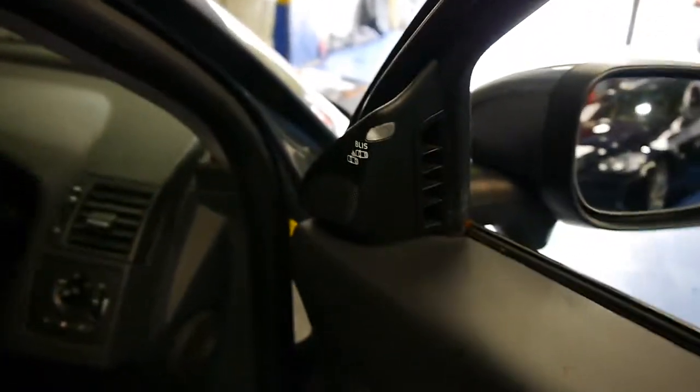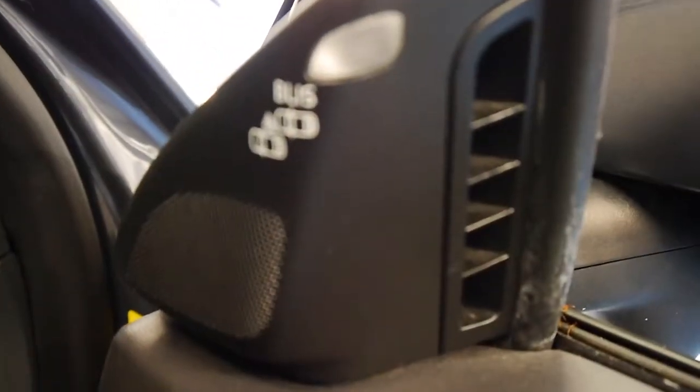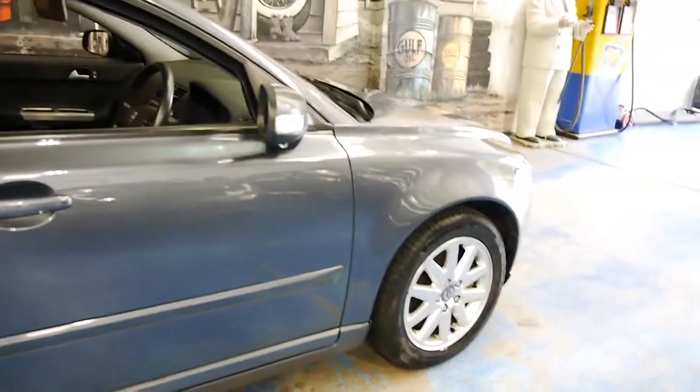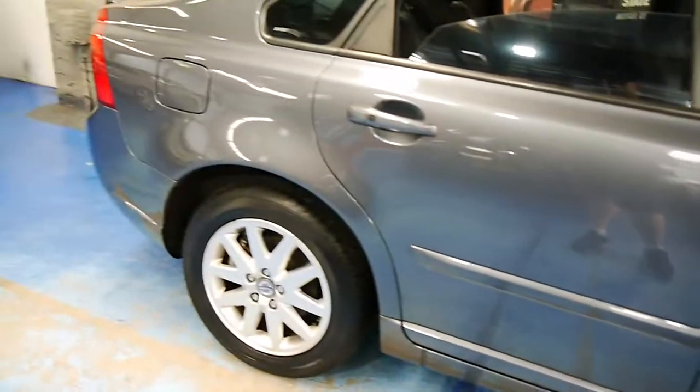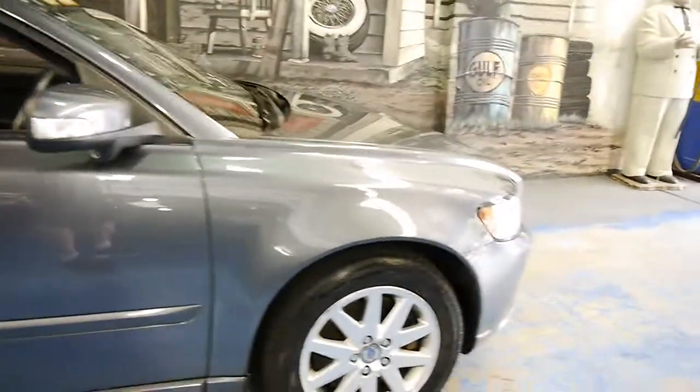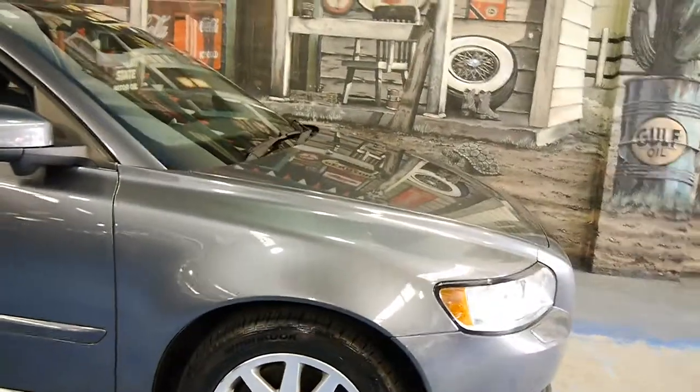Now this Volvo has the blind spot monitoring system. What this does is it communicates with this little camera here under the mirror to let you know if there is someone in your blind spot. It's almost like turning your head to check — I always advise checking of course — but if you're really lazy, that'll tell you if someone's there.